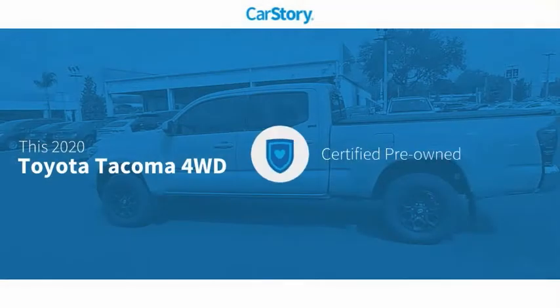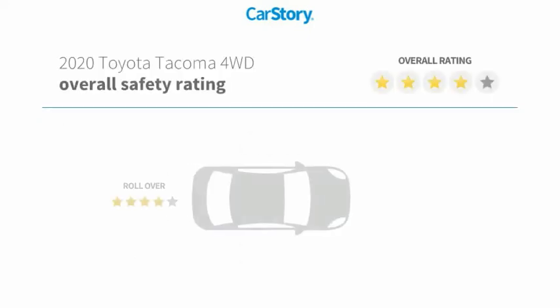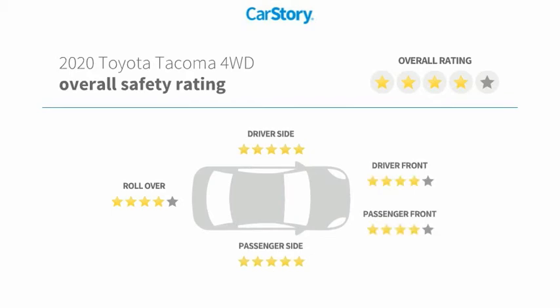Car Story research indicates this vehicle as Certified Pre-Owned. Features also include alloy wheels, rear-view camera, ultra-low emissions vehicle, and it has been listed as an IIHS Top Safety Pick with these ratings.